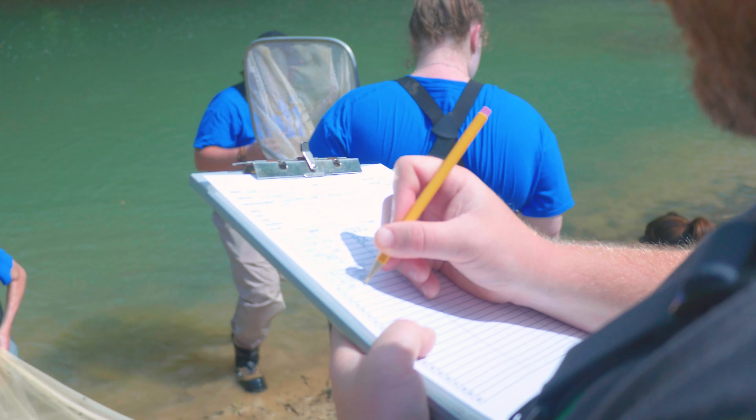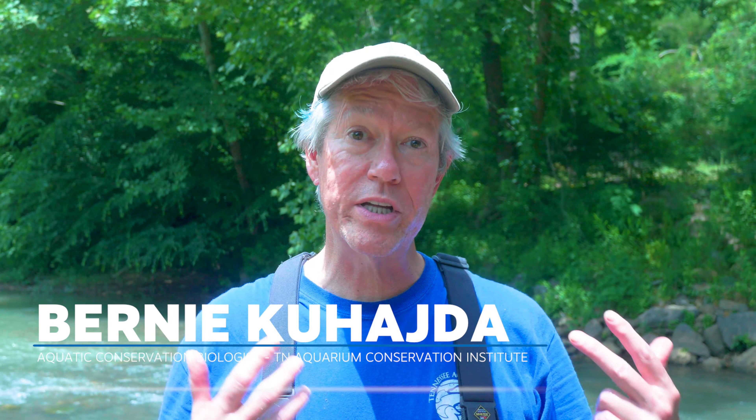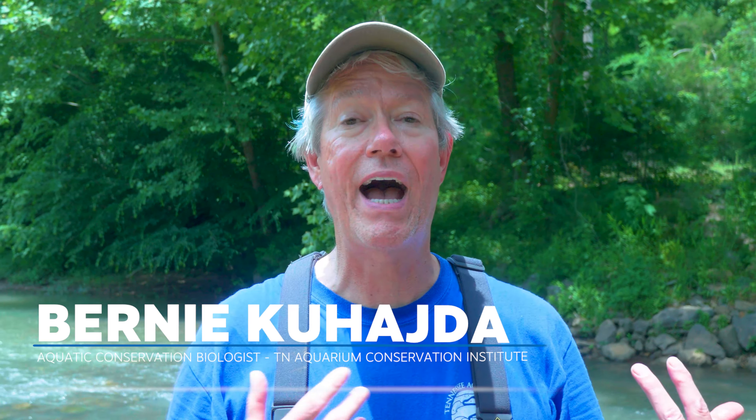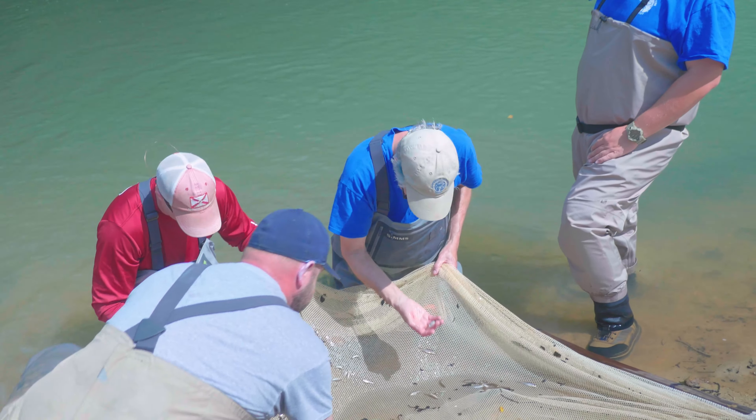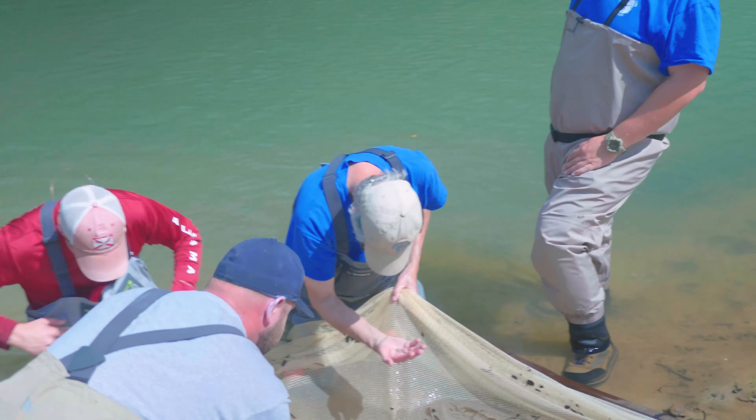Today we are helping the Alabama Department of Environmental Management look at the health of a stream by which species of fishes you collect and how many of each species you get. It's called an IBI, an Index of Biological Integrity.